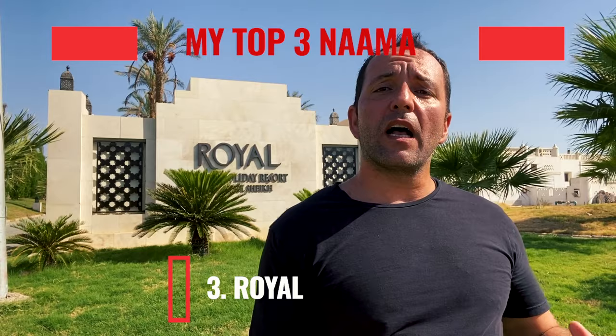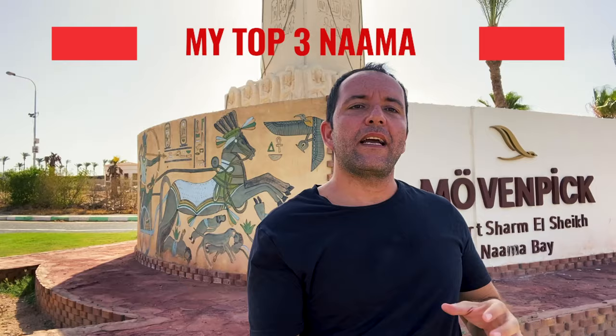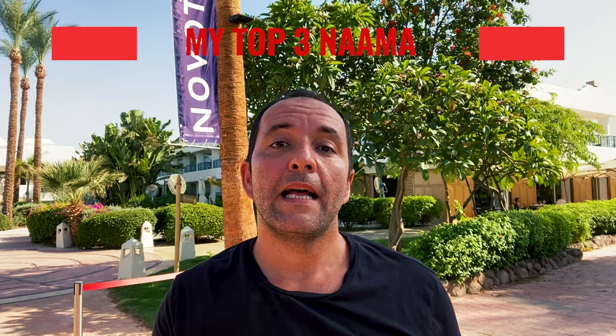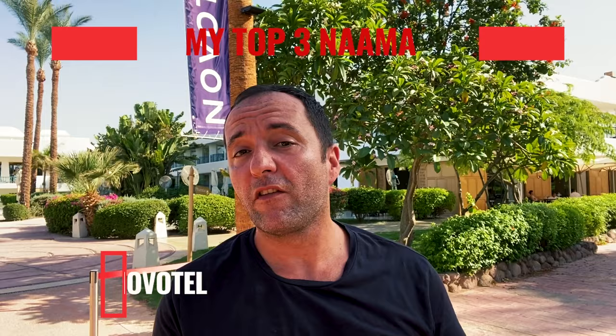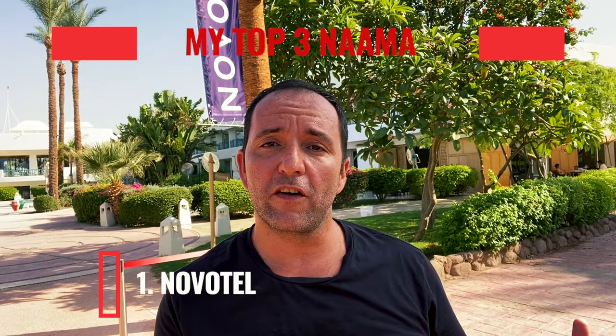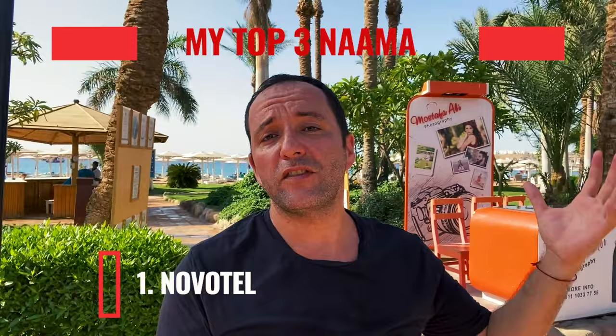Now I will show you my three favorites in Naama Bay. In third place I put the Royal Holiday Resort — a nice hotel with good rooms and room service; if you find a good deal, go ahead and book it. In second place I put the Moven Peak Resort Sharm el-Sheikh, which is fantastic for couples who want some privacy. And the number one spot belongs to Novo Hotel — it has been recently refurnished, the service is professional, the location is good, and this is the hotel I would stay at in Naama Bay.